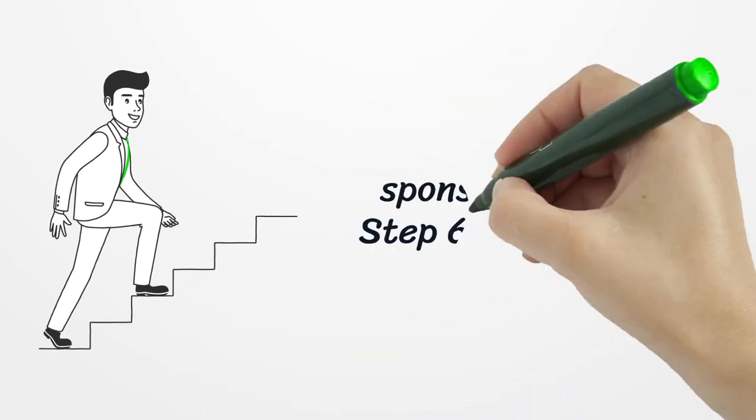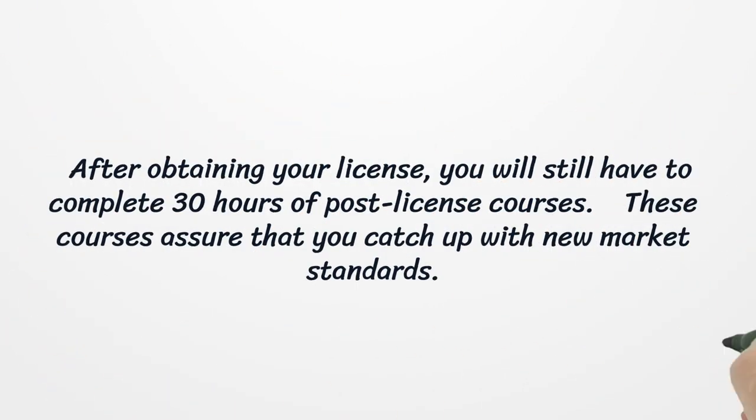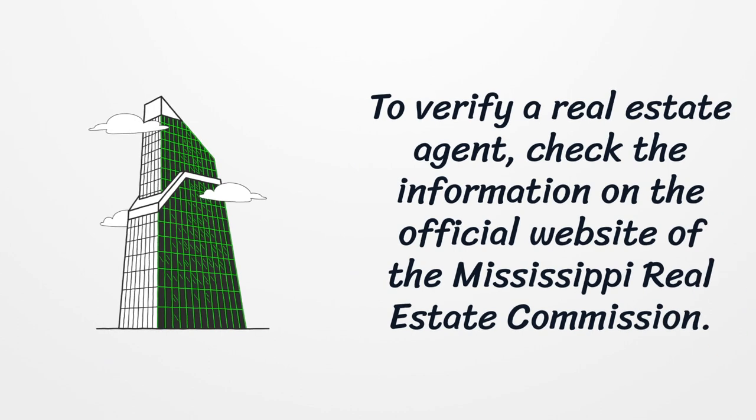Step 5: Get a Sponsoring Broker. Step 6: Post-license Education. After obtaining your license, you will still have to complete 30 hours of post-license courses. These courses assure that you catch up with new market standards. To verify a real estate agent, check the information on the official website of the Mississippi Real Estate Commission.